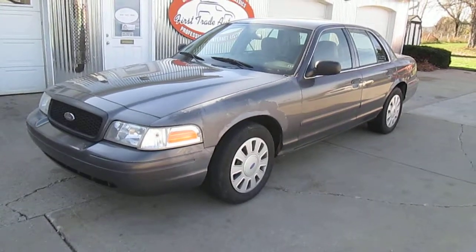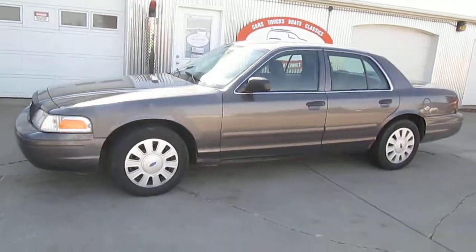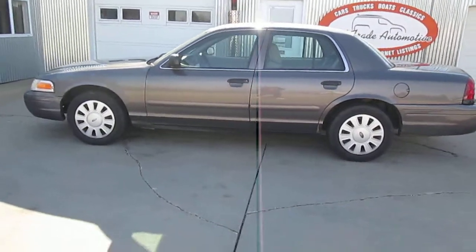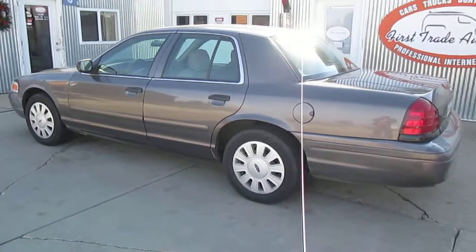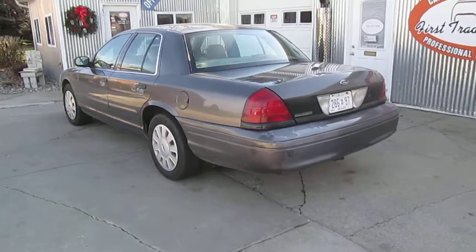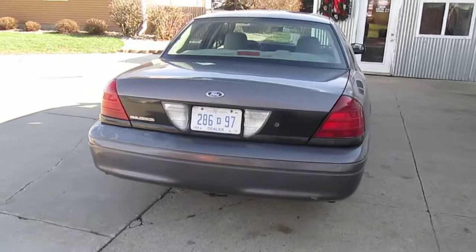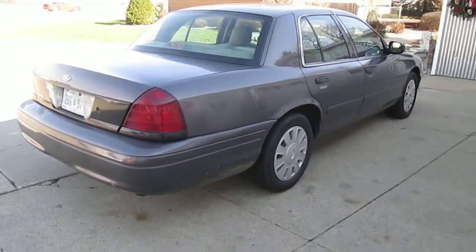Here we have a 2007 Ford Crown Victoria P71 Police Interceptor with the street appearance package, 122,000 miles on it. Clean car inside and out, runs and drives great. Power windows, power locks, air, tilt, cruise, 4.6 liter V8.